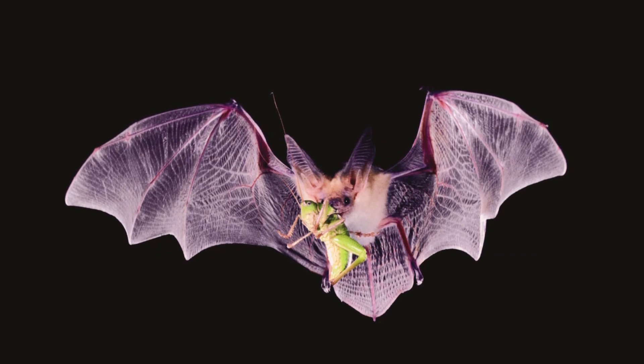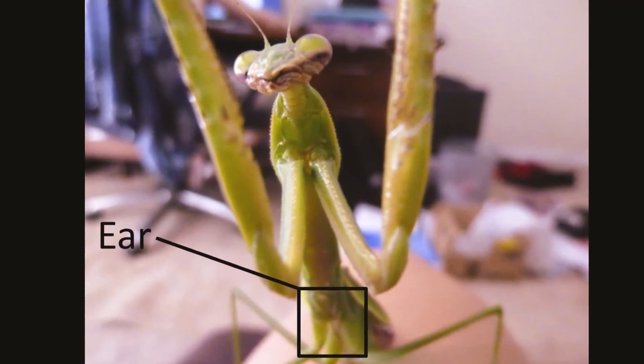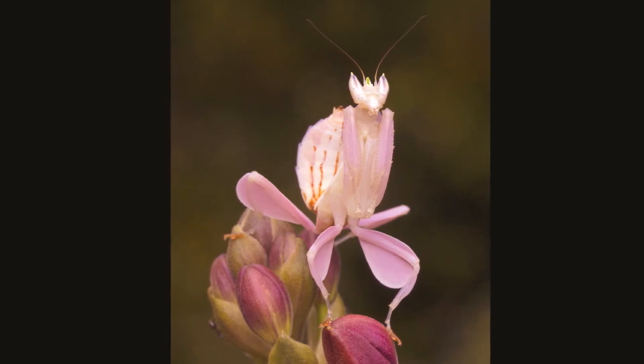Strangely, the mantis has just a single ear located on the underside of its belly, just forward of its hind legs. This means the mantis cannot discriminate the direction of a sound nor its frequency.